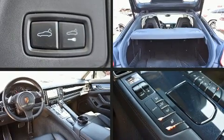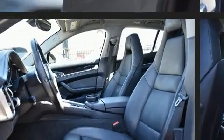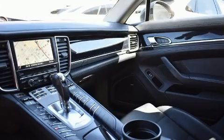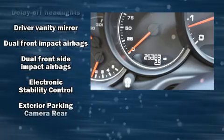Porsche prioritized comfort and style by including a leather steering wheel, power front seats, power door mirrors and heated door mirrors, rain-sensing wipers, and one-touch window functionality. Rear passengers enjoy the seat heating functionality, keeping them warm during the winter months.